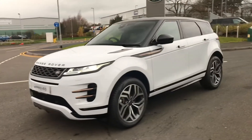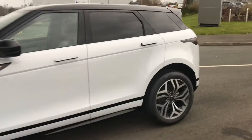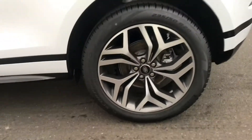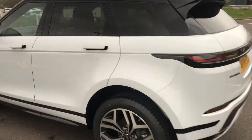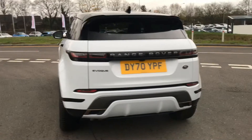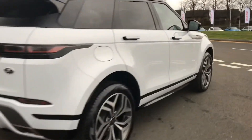This is the Range Rover Evoque First Edition in metallic Yulong white. You have 20-inch alloy wheels with a diamond turned finish, privacy glass, a powered tailgate, and keyless entry.